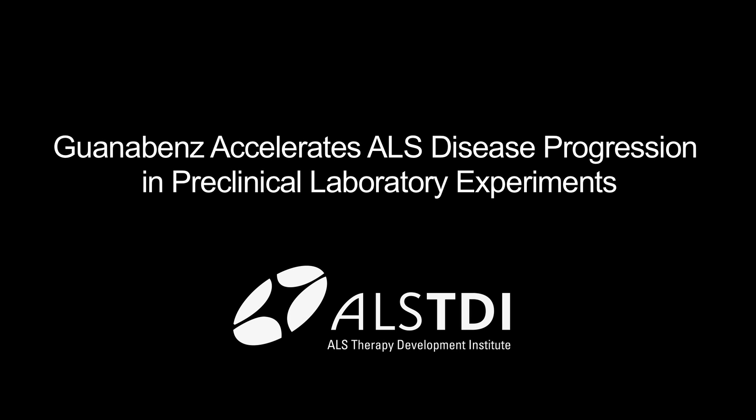Guanabenz is an FDA-approved antihypertensive drug which works by binding to receptors in the central nervous system. It was recently discovered through cell-based work, around 2011, that Guanabenz is actually protective against endoplasmic reticulum stress. So if you take cells in a dish and apply stressors to them — which can recapitulate some of the things that happen in neurodegenerative conditions — and treat those cells with Guanabenz, those cells will actually survive that stress more robustly than if they weren't treated.